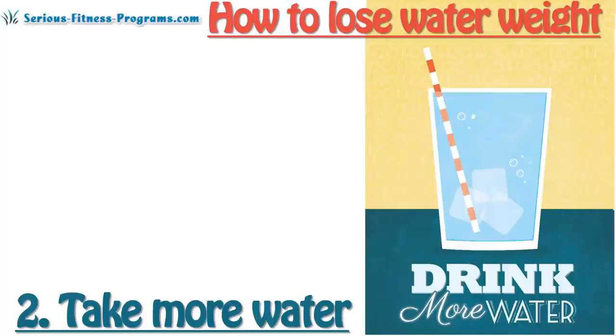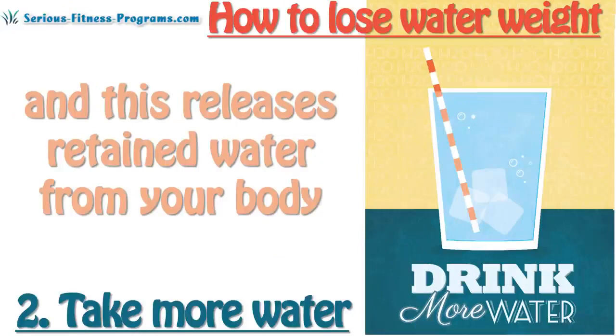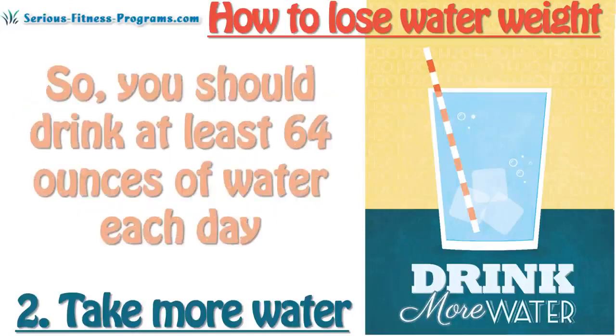2. Take more water. Water helps in flushing out excess sodium from the bloodstream, and this releases retained water from your body. So you should drink at least 64 ounces of water each day.